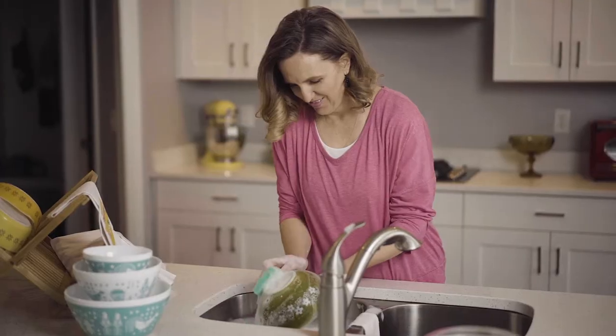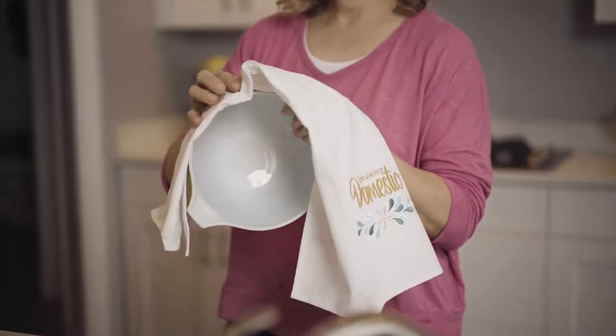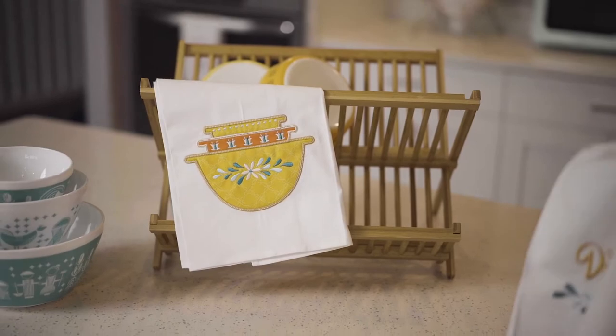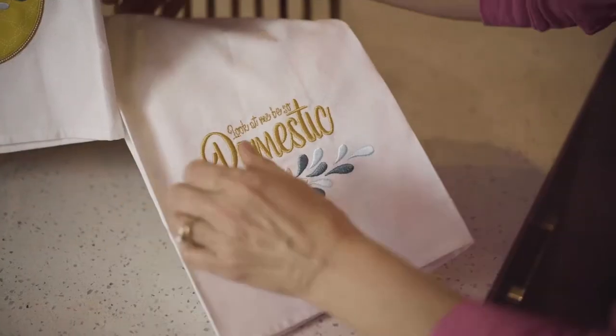Welcome to our classic kitchen, where vintage dishes are served with a delightful dash of sass. Inspired by the collectible set, Buttercup Cinderella Bowls feature pretty patterns while the coordinating tea towel proudly says, 'look at me be so domestic.'